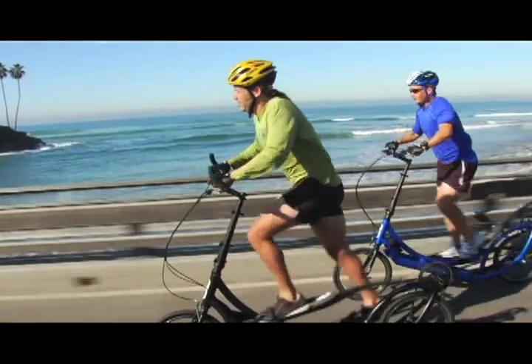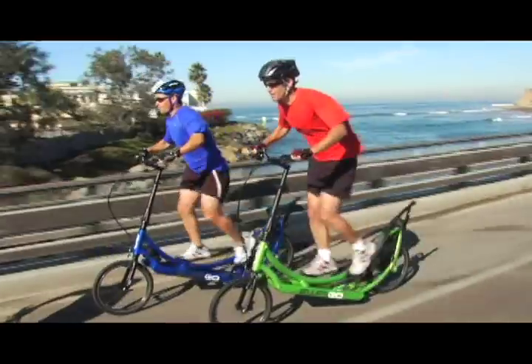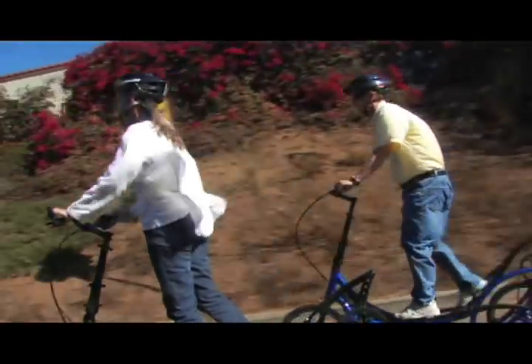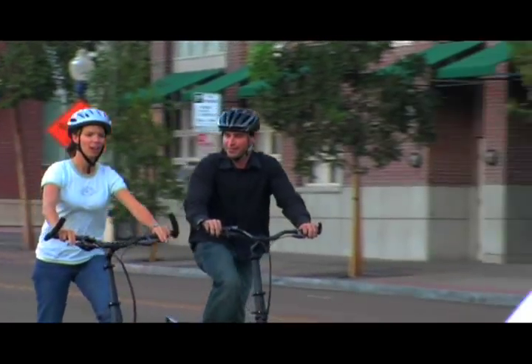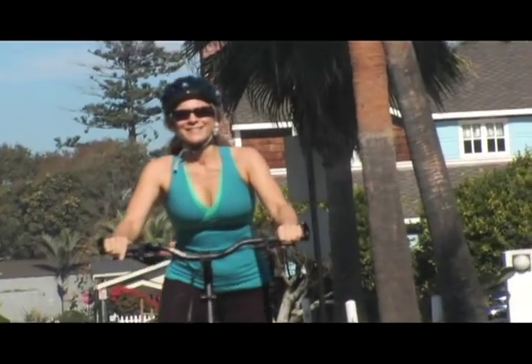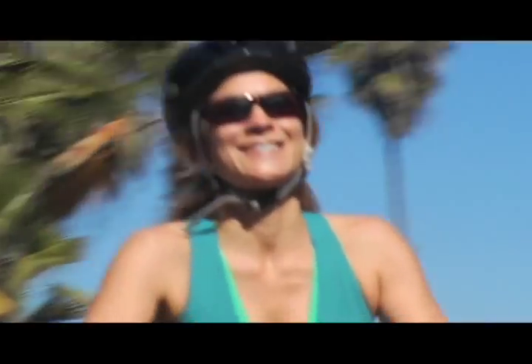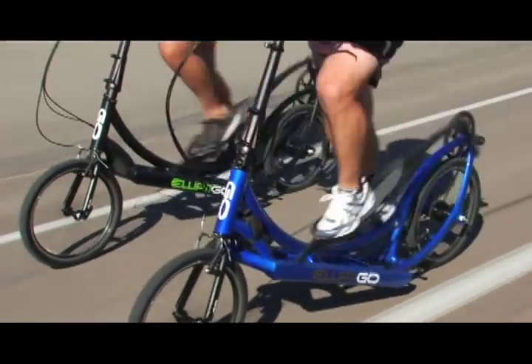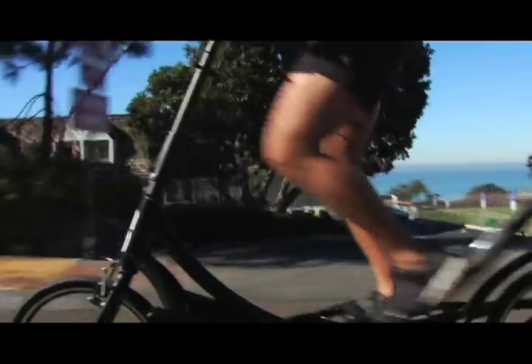As you can see, the ElliptiGO rider's posture is similar to a runner's. This upright stance makes the exercise weight-bearing and keeps the rider's head, neck, and shoulders in a comfortable and natural upright position. This eliminates the discomfort caused by the conventional bicycle seat and riding position. In addition, because the rider's feet remain in constant contact with the bike, his body experiences very little impact.